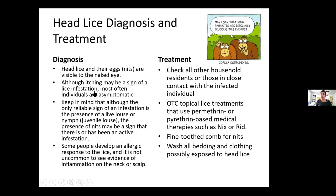To treat, you want to check all other household residents or those in close contact with the infected individual. There are over-the-counter topical lice treatments that use permethrin-based medical therapies such as Nix or RID, which can be bought at the local store. You do not need a prescription for Nix or RID — that is the shampoo you use, and it usually comes with a comb to comb through. If someone has head lice, we can get them the Nix or RID. We can also have them see their provider, but in the immediate we can get them the Nix or RID.